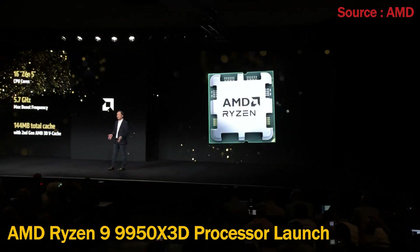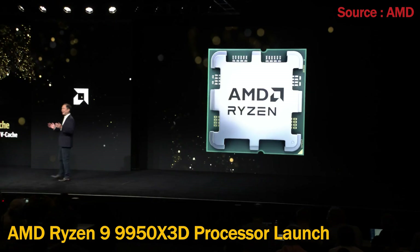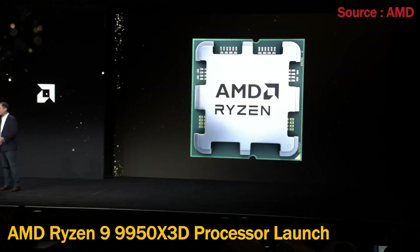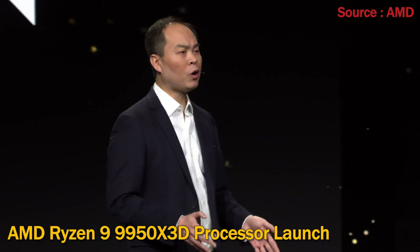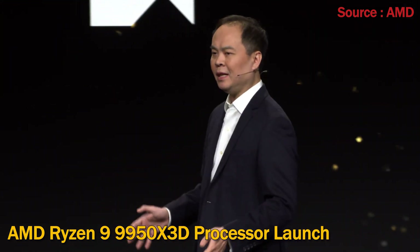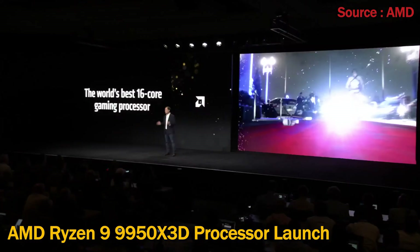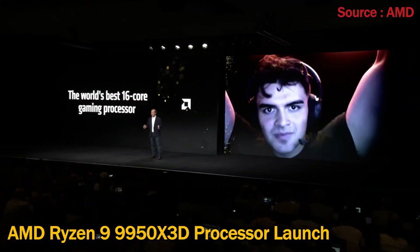This combination gives you the highest core count when you need it, the highest cache size when your application requires it, and the highest frequency when your workload demands it. The new 9950 X3D is simply the world's best 16-core gaming processor.